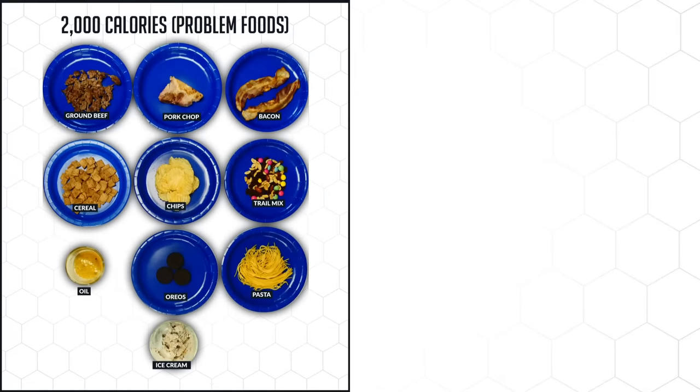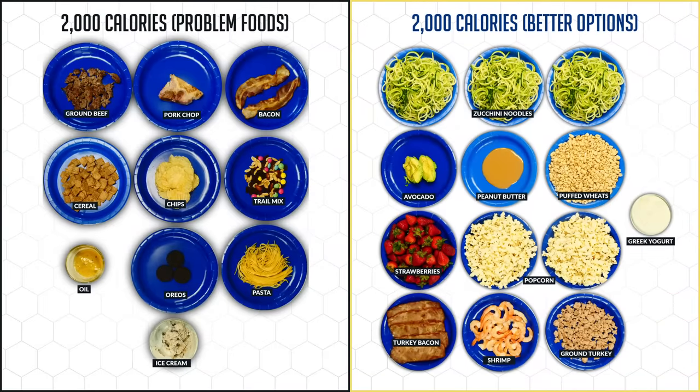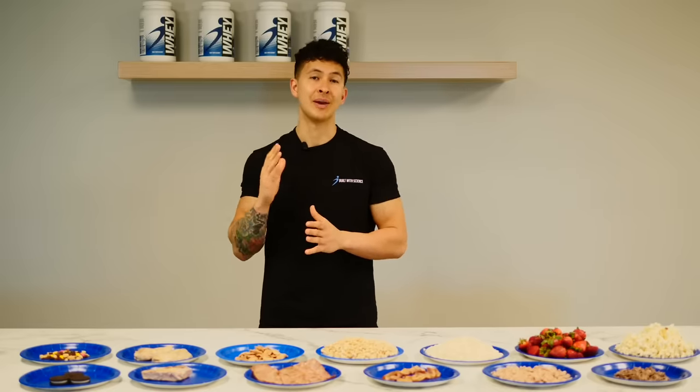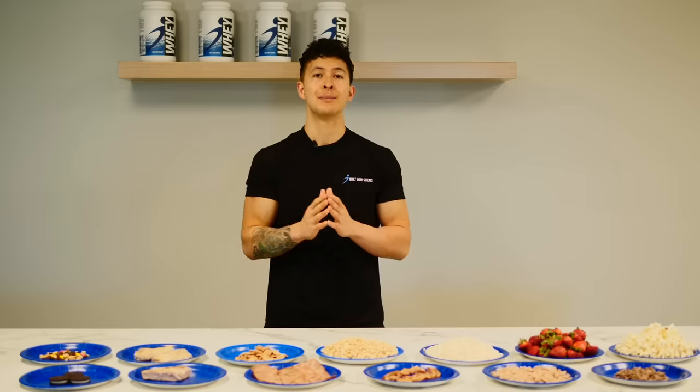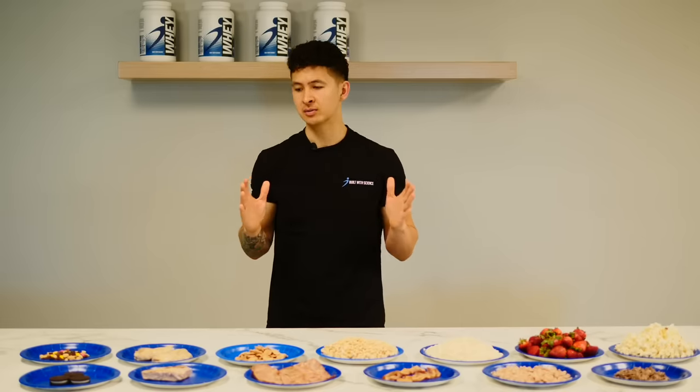To wrap everything up, here is what 2,000 calories — a full day's worth of calories for many of you — would look like with the more calorie-dense options. Whereas on the other hand, here is what 2,000 calories would look like with the more calorie-friendly food swaps we just went through. You can see just how much more food you're able to eat and how much easier it would be to suppress hunger and adhere to your diet by making smarter food choices. You can also see how easy it is to sabotage all your dieting progress throughout the week by letting loose on the weekends and unknowingly consuming thousands of additional calories from these more calorie-dense foods.